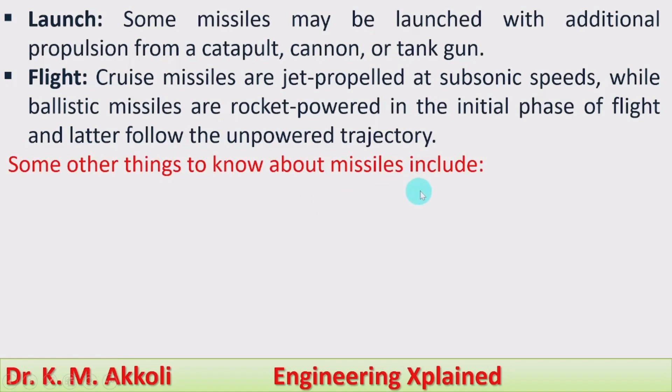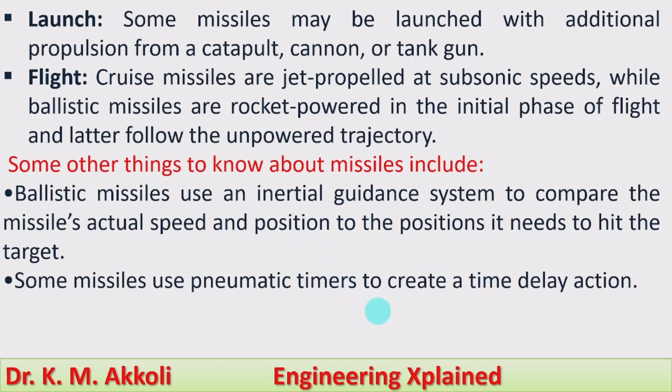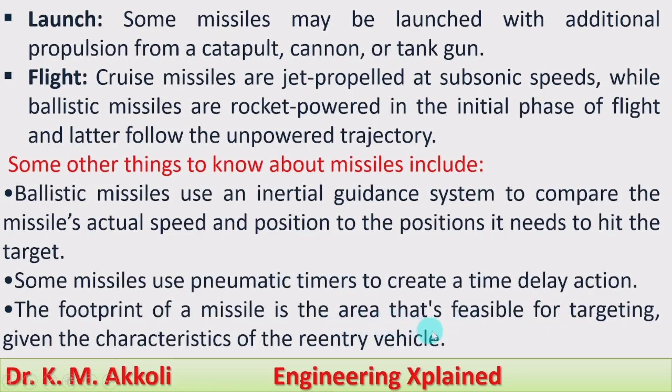Some other things to know about missiles: ballistic missiles use an inertial guidance system to compare the missile's actual speed and position to the position it needs to hit the target. Some missiles use pneumatic timers to create a time-delay action. The footprint of a missile is the area that is feasible for targeting given the characteristics of the re-entry vehicle.